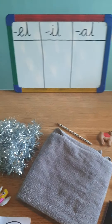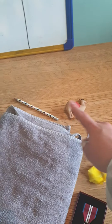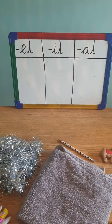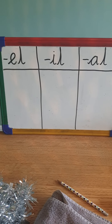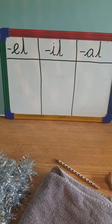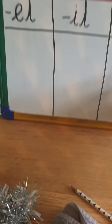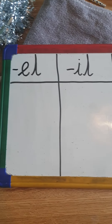So I have got 1, 2, 3, 4, 5, 6, 7, 8, 9 objects. So 9 words that I would like you to have a go at sorting into the three columns. In your book, I want you to do the same as I've done on my whiteboard — split your page into three with those headings, and you're going to have a go at writing the different words in the columns.